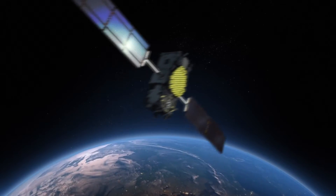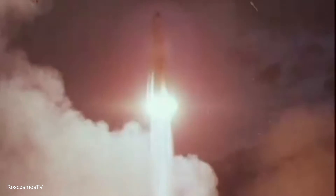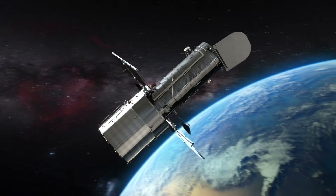Artificial satellites are an integral part of today's society. However, since the launch of the first artificial satellite, Sputnik, in 1957, several changes have been made to satellites' size and objectives.